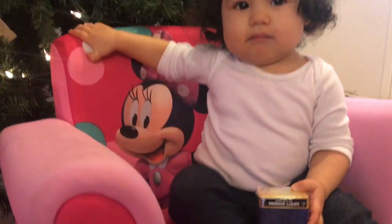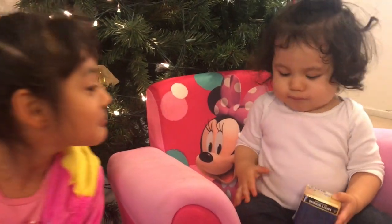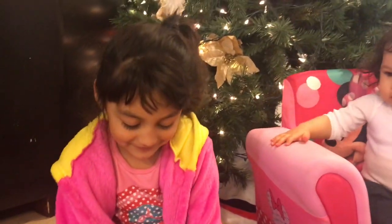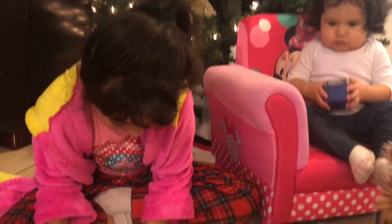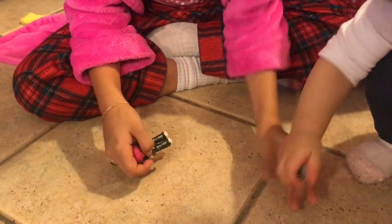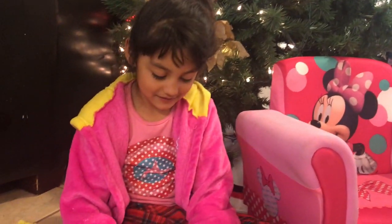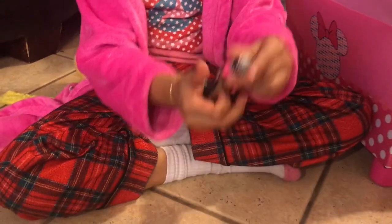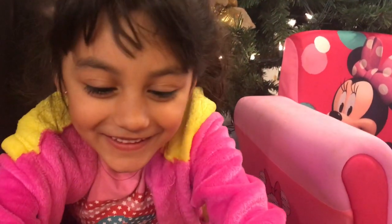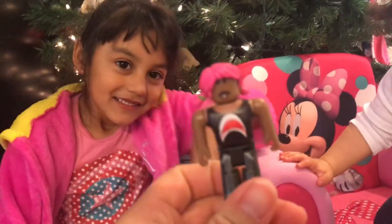Okay, Emilia, how are you doing opening your box? You still working on it? I think she's still struggling. Nope.